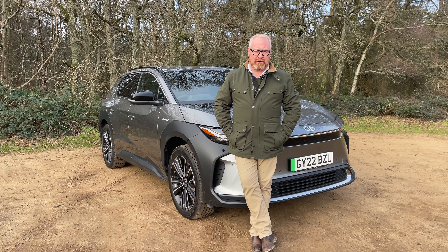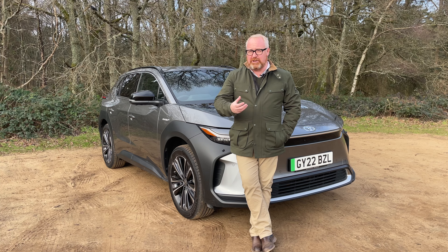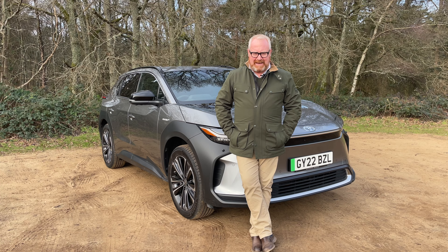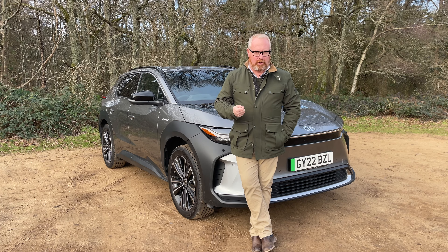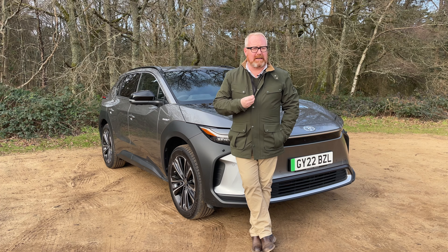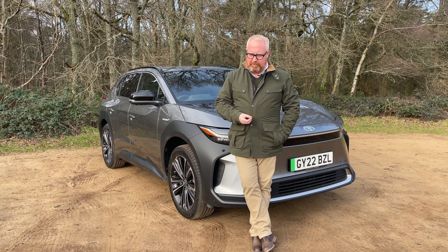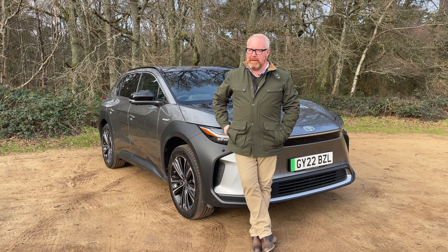Why has it taken Toyota so long to come out with a fully electric vehicle, given that for decades they've given us the Prius — probably the original and biggest-selling hybrid of them all? Simply put, Toyota don't particularly believe that the electric car is the whole answer to the world's problems. Years ago they did do a RAV4 electric, but it's probably one of the world's best-kept secrets and wasn't available in the UK — I think it was just for the American market.